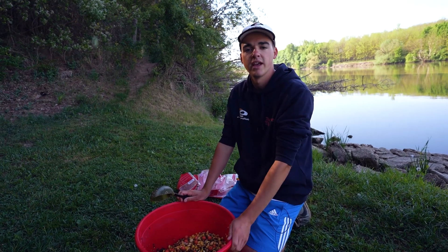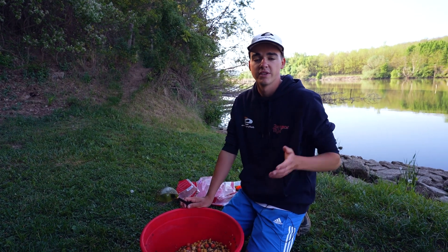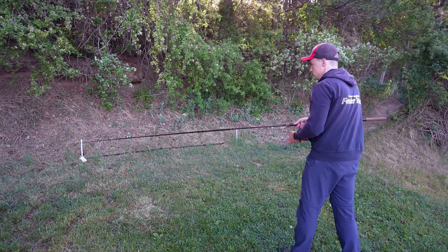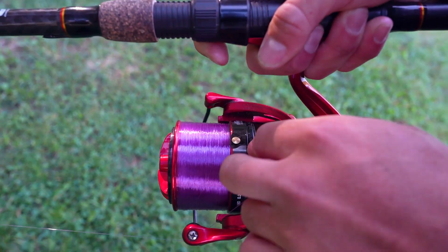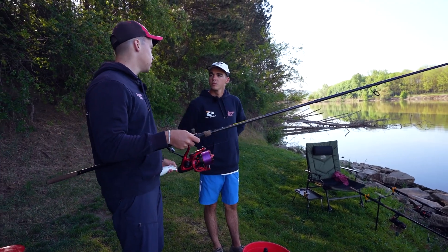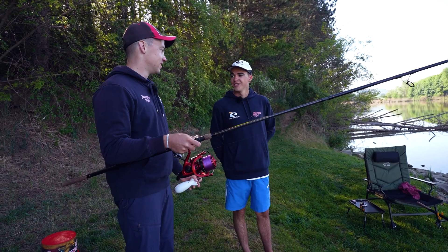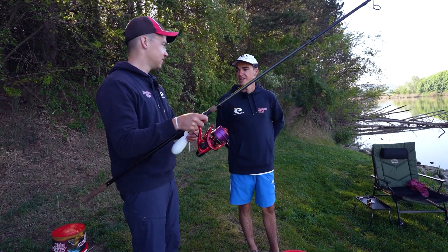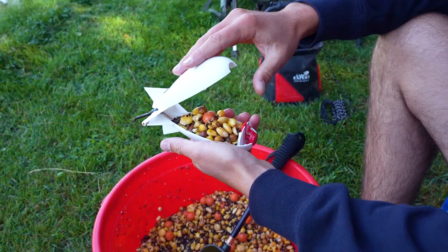Pentru a lansa hrana în apă vom folosi o rachetă de nădire, dar această sarcină îi rămâne lui Bență. Am reglat lanseta la 54 de metri, deoarece va trebui să introduc jumătate de găleată de hrană. Da, ai auzit bine, dar te voi ajuta cu umplerea coșulețelor. Ești un domn — eu zic să începem!